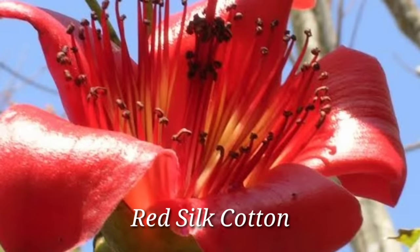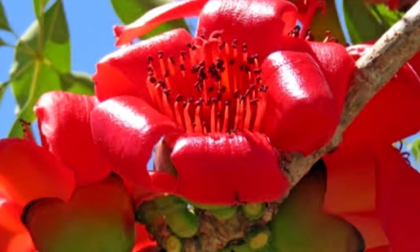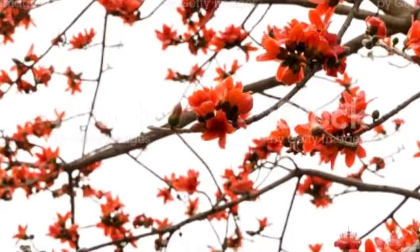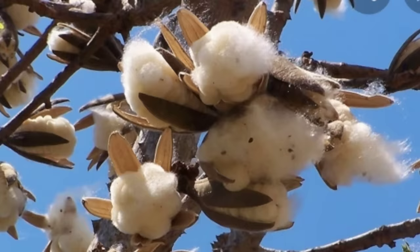Red Silk Cotton — Bombax ceiba is usually found on beaches and coastal areas of the archipelago. It has cup-shaped red blooms with five petals. When it loses its foliage, it becomes entirely red and is mistakenly thought to be burning. It produces a brown oval capsule that, when ripe, contains white fibers used for stuffing pillows and ropes.